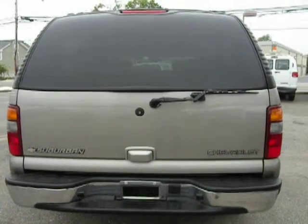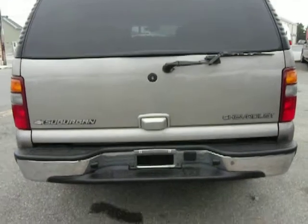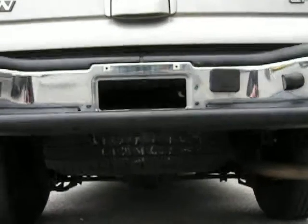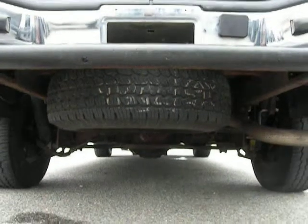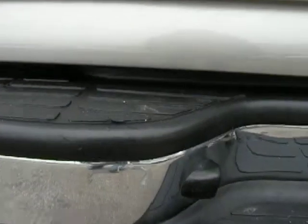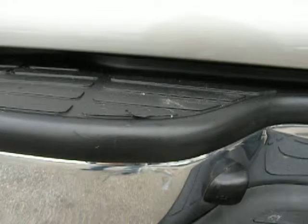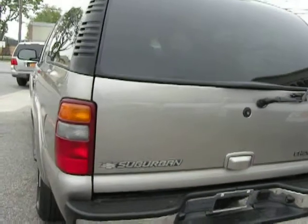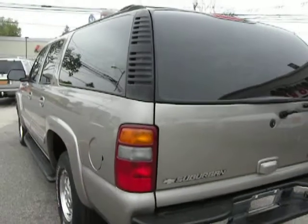There's a tire in the back underneath. A couple little scrapes. Overall very clean, really nice condition.